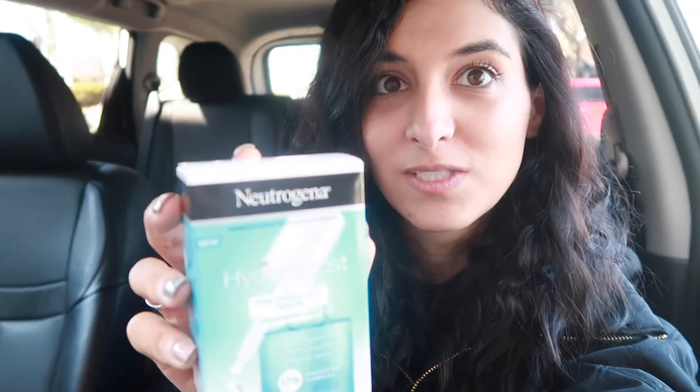Once I start using them I'll do a review, because I have no idea how these are going to work out — I just impulsively bought them. I was planning on just going to Target, so that was just me wasting more money. I'm going to stop at Dunkin and actually go to Target and spend the money I actually intended on spending today.